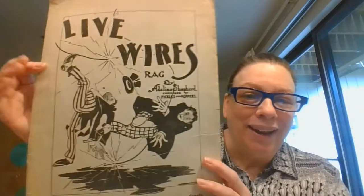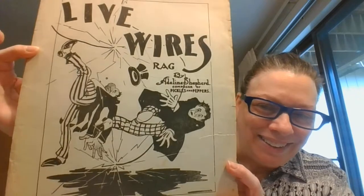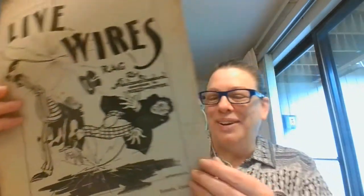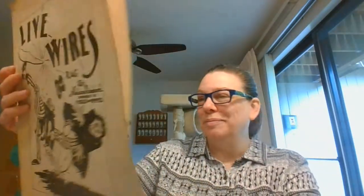And then the last one — this one is great. Live Wire Rag. Look at the outfits these guys are wearing! Now, this one is not copyrighted, and it does continue on to the back. So that is a bonus four. Those are the last four of this batch that I have.